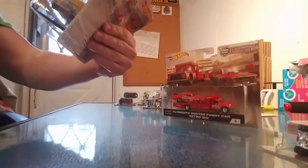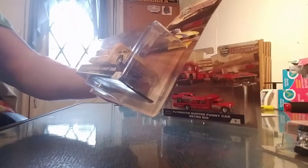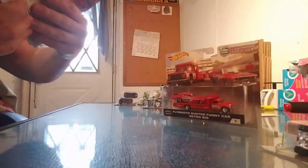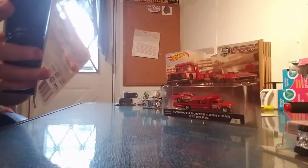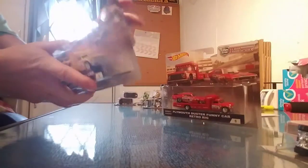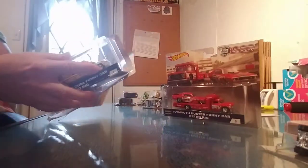Here's the 72 Plymouth Cuda Funny Car — Snake. Don Prudhomme. I don't know if that's how you pronounce it, but that's how I pronounce it.